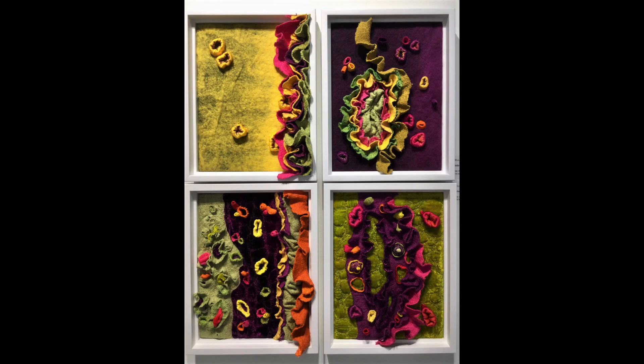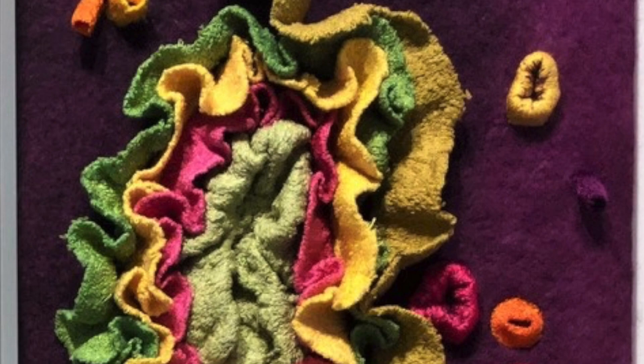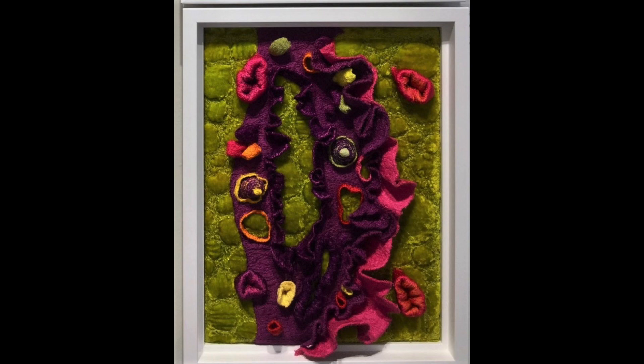Hello Happiness! A burst of color and texture using free-motion embroidery on hand-dyed felt with silk threads showcases Nell Byrne's love of sculpture and color. This series is inspired by the scars and peeling bark of Arbutus trees.